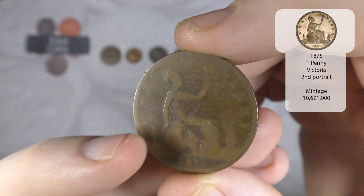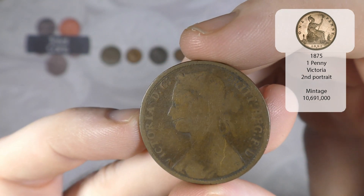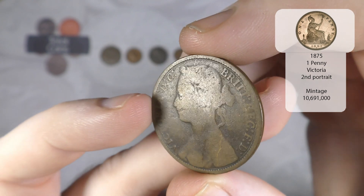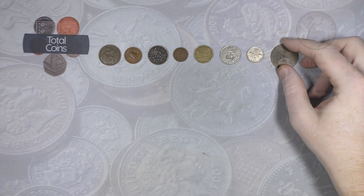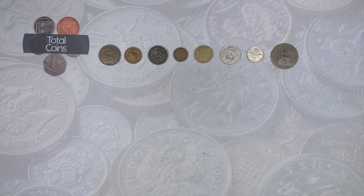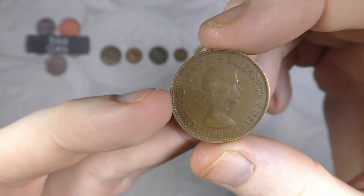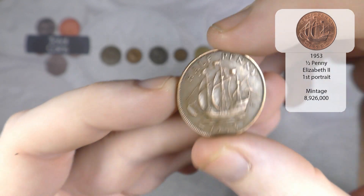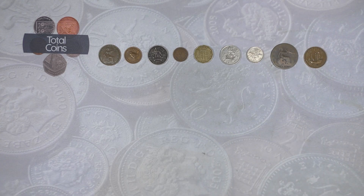The 1875 penny is a bit worn down around the edge but the obverse is pretty legible. Then we've got an Elizabeth II half penny from 1953 - that's going to be one out of our completed albums, not a new one for the book.